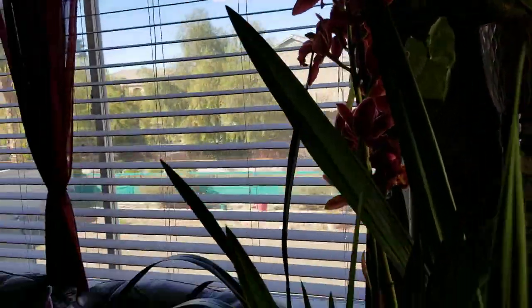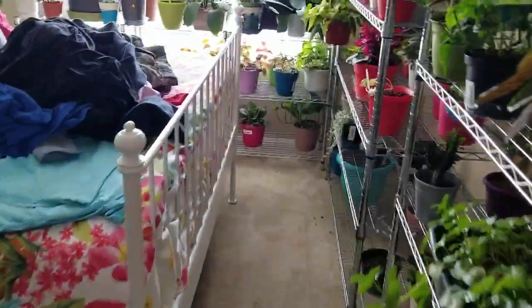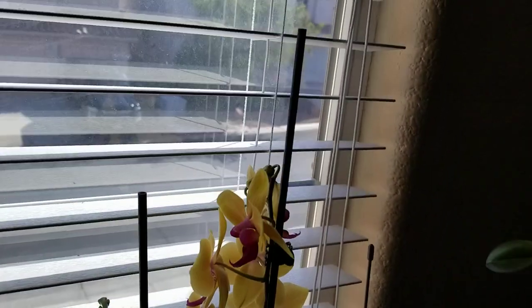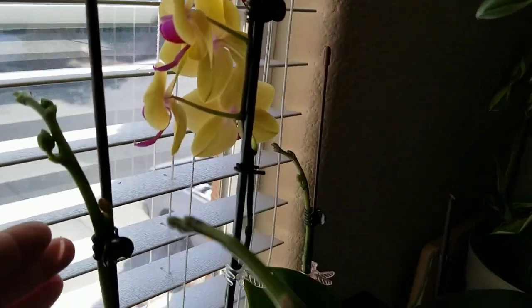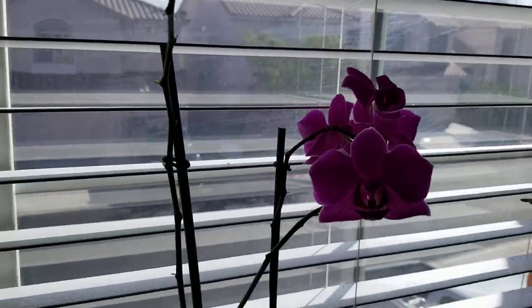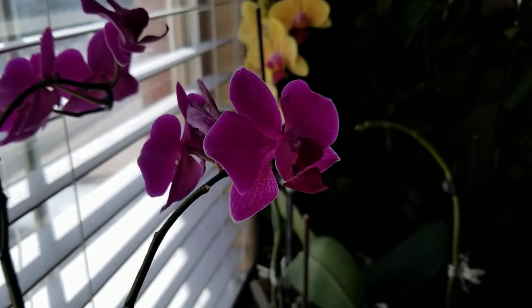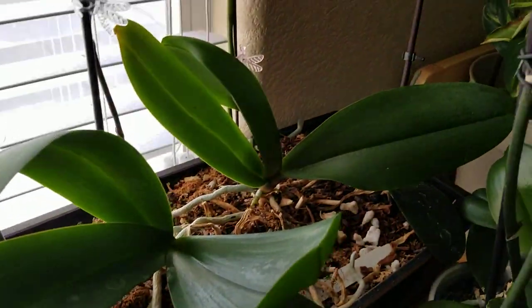All right guys, I'm here in my flower room. I have some orchids here — that's so pretty. There's some that's not quite open yet, this one too. And that one — I see bugs. There's some that's not quite open, and there's some here that just started.